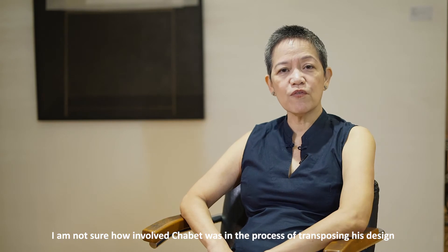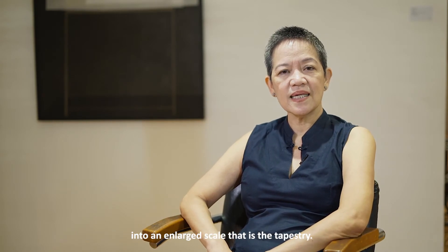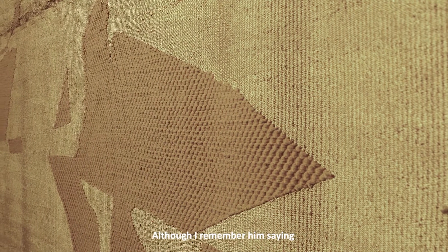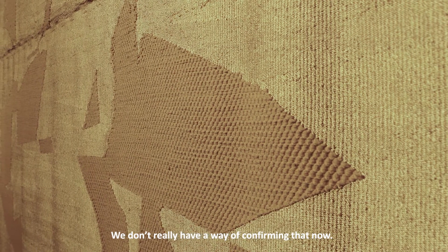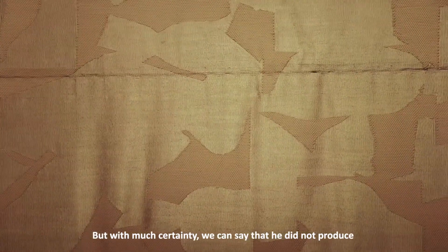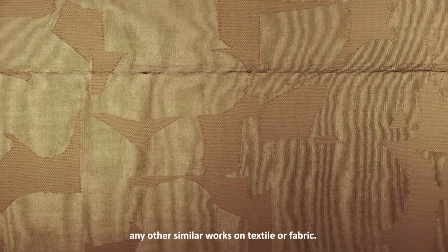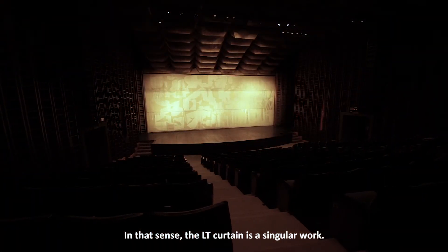I am not sure how involved Chabet was in the process of transposing his design into an enlarged scale — that is, the tapestry — although I remember him saying that he simply submitted the design and specs. We don't really have a way of confirming that now, but with much certainty we can say he did not produce any other similar works on textile or fabric. In that sense, the LT Curtain is a singular work.